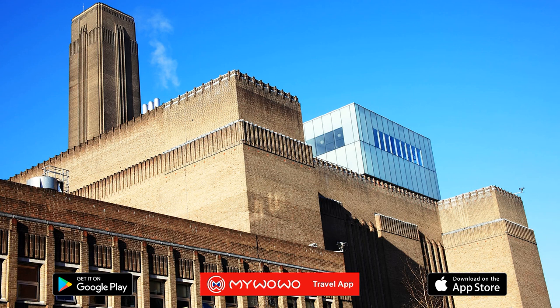But before you enter, you should know that this museum is part of a complex of four state galleries, named after the sugar merchant and philanthropist Sir Henry Tate, who gave the state his collection of contemporary paintings in 1889. In addition to Tate Modern, the complex includes Tate Britain, which is located in London and has separate WoWo audio files dedicated to it, as well as two other external museums, Tate Liverpool and Tate St. Ives in Cornwall.